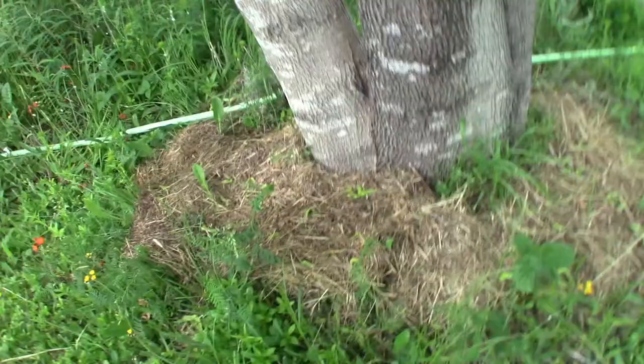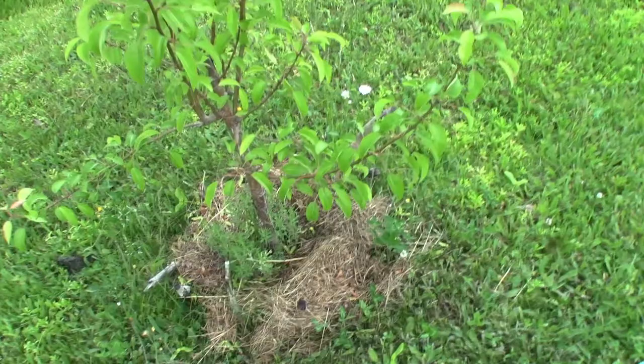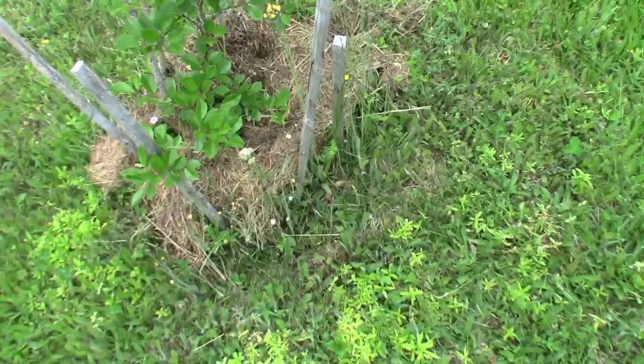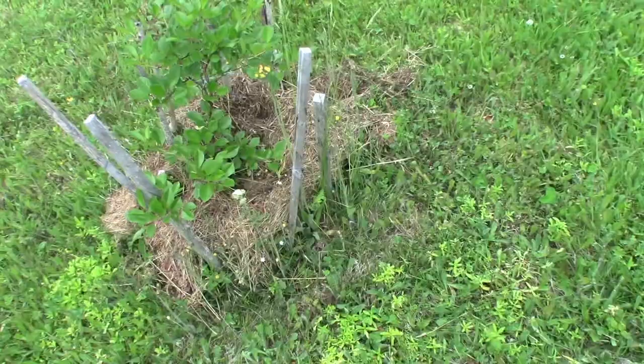I'm starting to mulch heavily around all the trees now. My thinking is that once I get a layer of organic matter built up — grass clippings, kelp, wood chips — every now and then put a ring of mulch around the tree. Then the plants that I don't want there will be easy to pull up, and I'll be able to plant what plants I do want to grow with them.